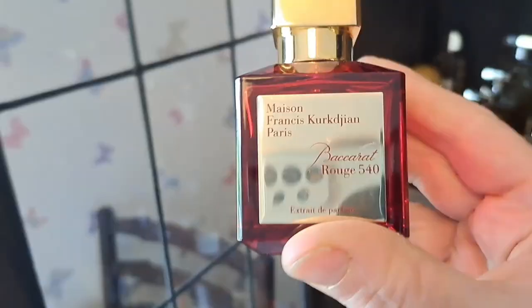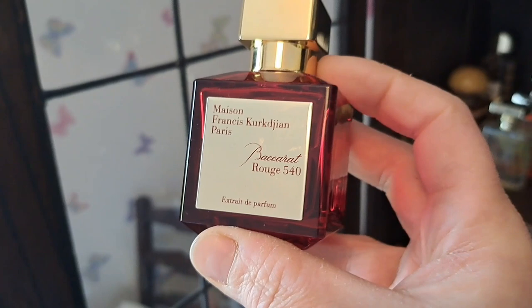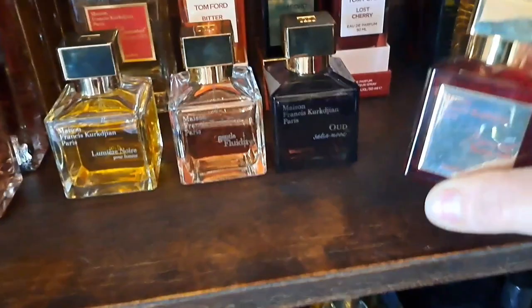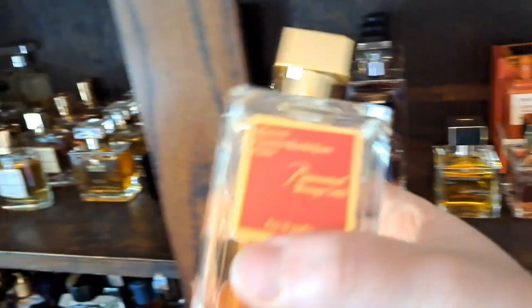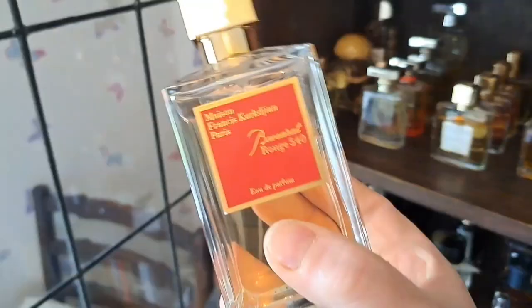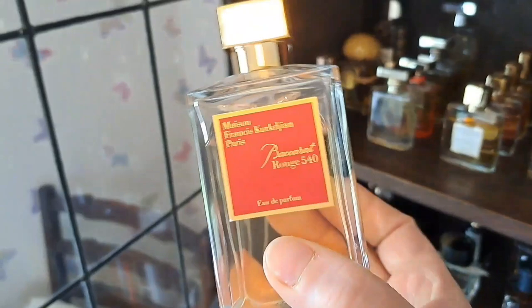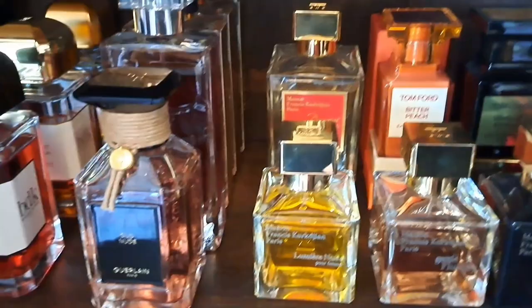The very recognisable Baccarat Rouge 540 Extrait - the Extrait version has the addition of almond, which I think gives it a nicer, more balanced, rounded personality. This is my Christmas market scent - spices, sweet and salty, that's the vibe. Then at the back, the regular Baccarat Rouge 540, in a humongous bottle I got at a good price. I've discovered I love spraying this in summer - it's still sweet with that candy floss vibe, but the fresh ambroxan means it sits well in the heat. I find it very refreshing.